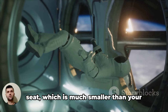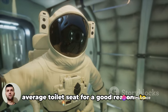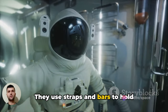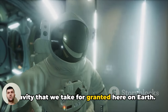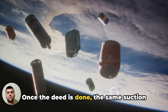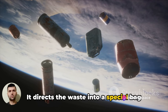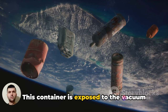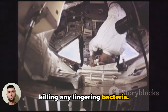Astronauts position themselves over a seat, which is much smaller than your average toilet seat, to make sure everything goes where it's supposed to. They use straps and bars to hold themselves down, replacing the role of gravity that we take for granted here on Earth. Once the deed is done, the same suction system comes into play, directing the waste into a special bag stored in an isolated container. This container is exposed to the vacuum of space, where the waste is freeze-dried, killing any lingering bacteria.